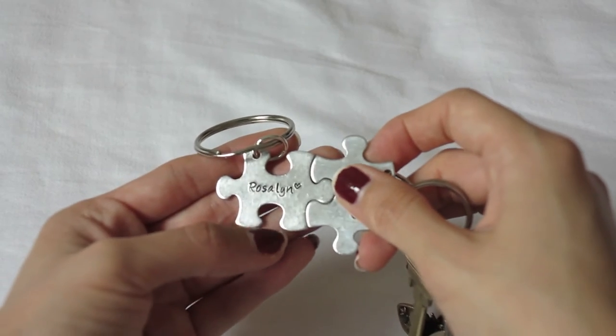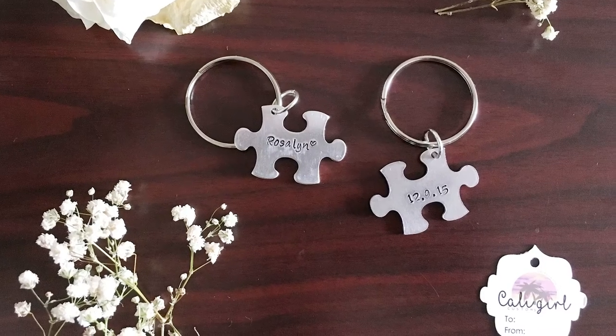The next thing is also from Etsy — something personalized — and it's actually a keychain in the form of a puzzle. This is such a great idea if you have a girlfriend, boyfriend, or you're married and want to give that special someone a gift. You can actually put them together and they fit perfectly. I got it with my name, and I asked if they could put the date on the back — I was so surprised when I received it and it had the date on the back. That made it extra special. It's not that expensive and it's very good quality, made of aluminum.